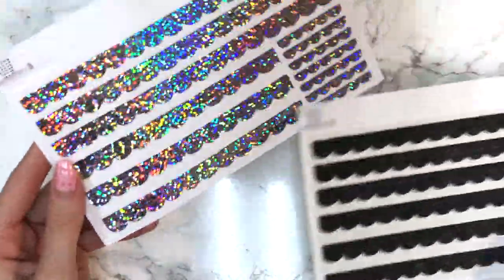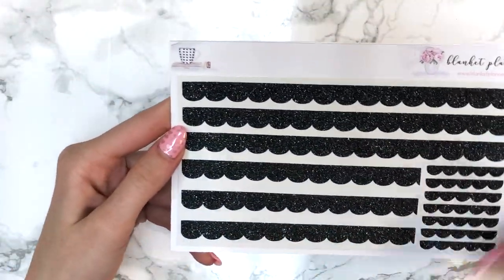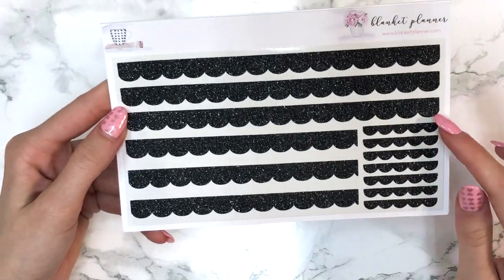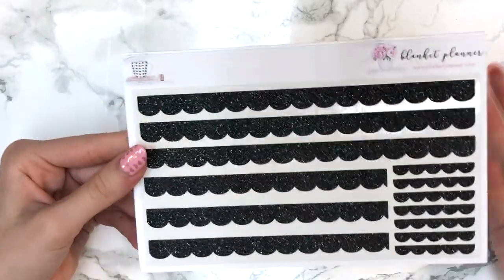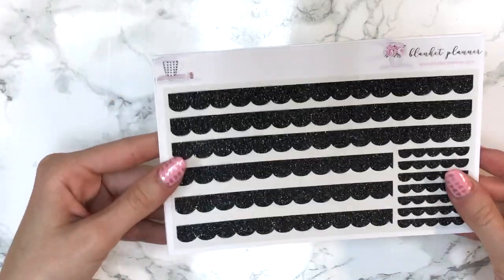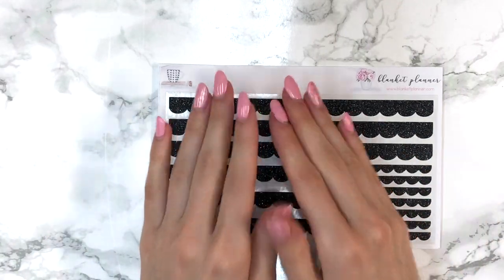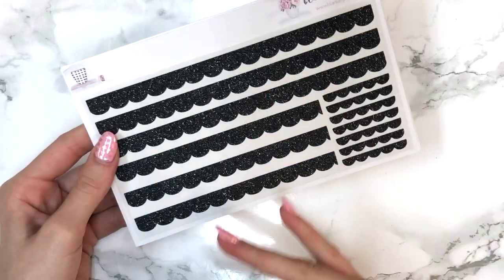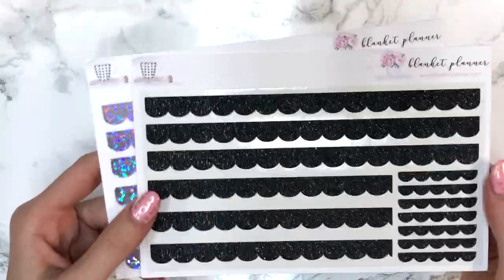Romessa, being the genius that she is, came out with something new and sent me two to try — one in Icing Sugar and one in Ebony. They're basically scallops the size of the bottom washy: you get one for the right side of the planner and one for the left, with full box-sized ones to layer over your washy. Romessa posted a picture on Instagram so you can check it out. You pick the scallop up, line it with the top of the washy, and it gives your spread that little extra sparkle — perfect for the sidebar too.